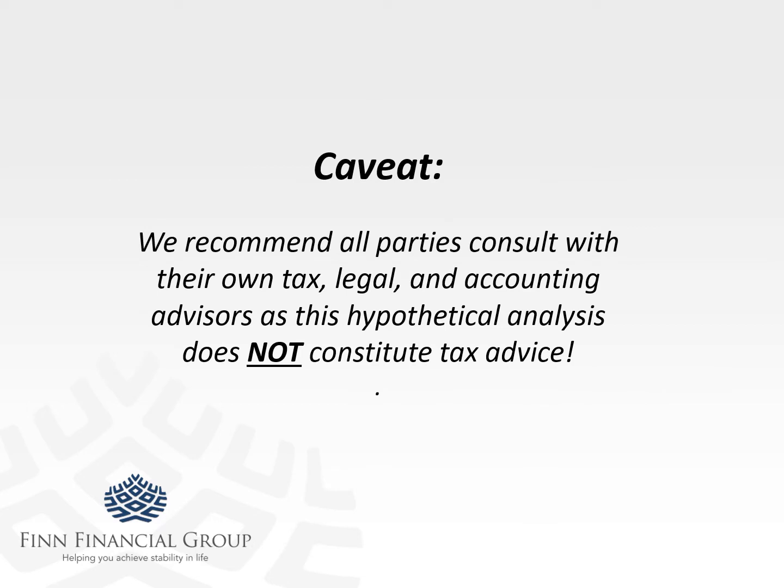Quick caveat: this is not tax, legal, or accounting advice. You may cut your finger and I may suggest that you put Bactine and a band-aid on it — that does not make me a doctor and does not constitute medical advice. Same thing here. I might be imparting information that is helpful, but it's not technically tax advice.